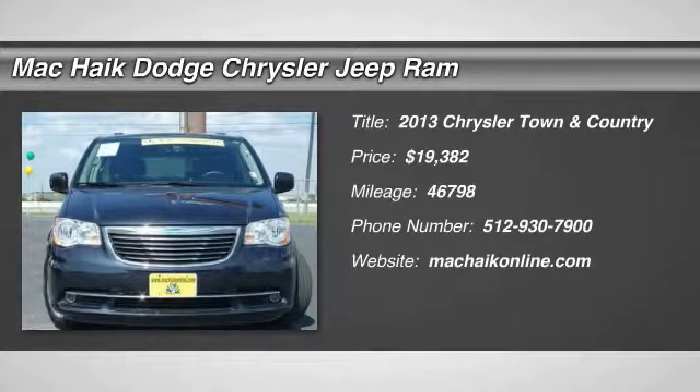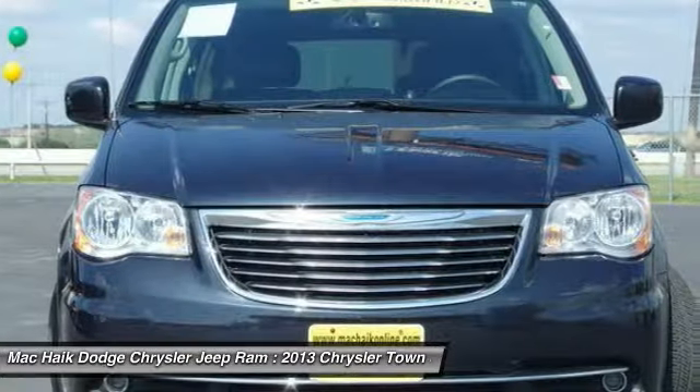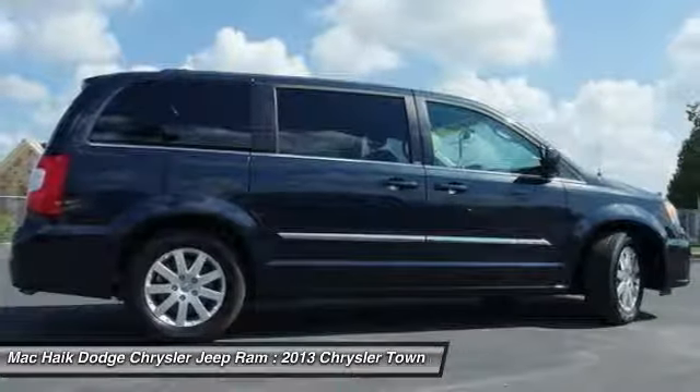The 2013 Town & Country. Town & Country's V6 engine provides plenty of power while still providing the fuel efficiency you look for in a vehicle.